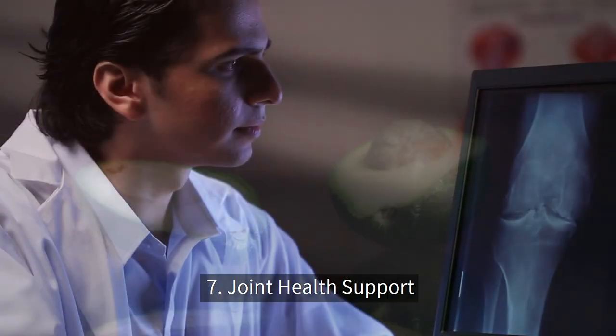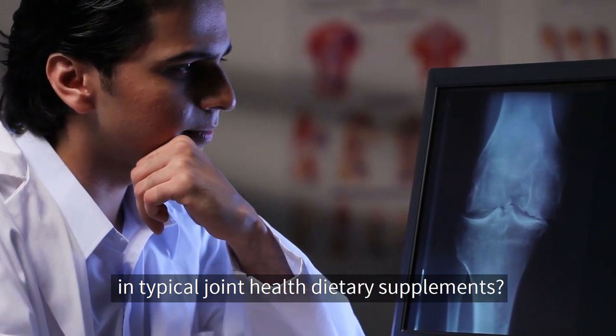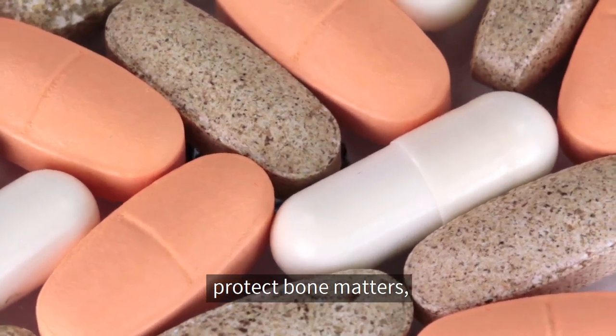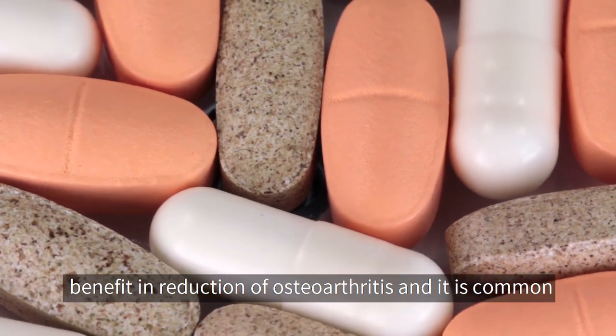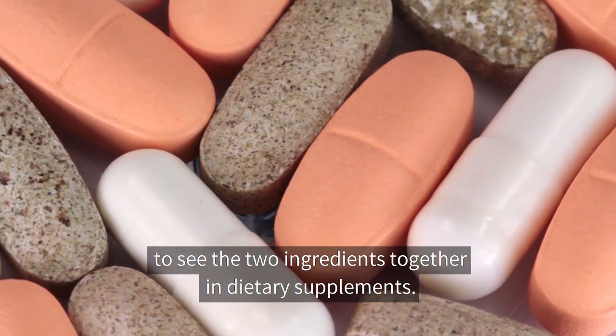Number seven: joint health support. Did you know that olive oil can be commonly found in typical joint health dietary supplements? Olive oil is known to prevent mineral concentration reduction and protect bone matter. Similarly, it was reported that avocado oil taken along with soybean oil extract can benefit in reduction of osteoarthritis, and it is common to see the two ingredients together in dietary supplements.